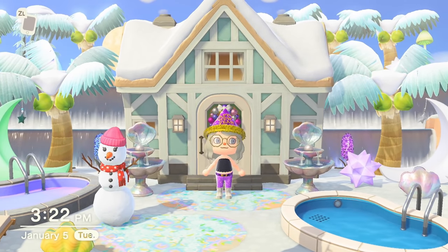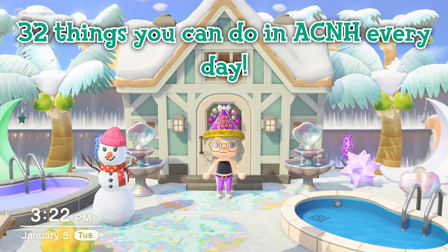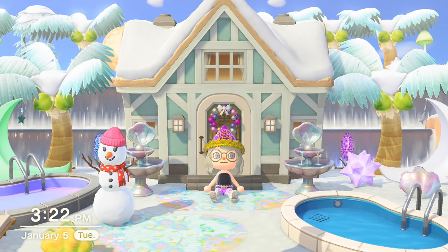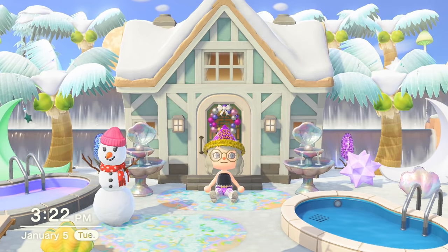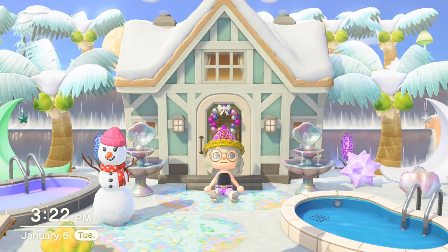CEO here, and today I'll be showing you 32 things you can do every day in Animal Crossing New Horizons. I know many people just got New Horizons for the holidays, and you may be getting bored and wondering what to do in the game. If that describes you, then this video is for you!